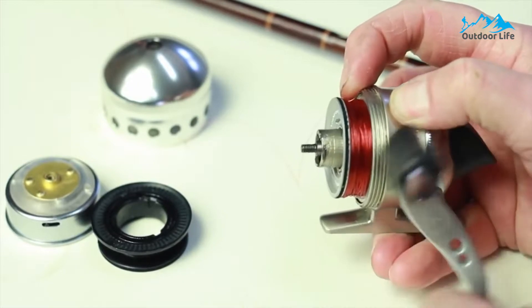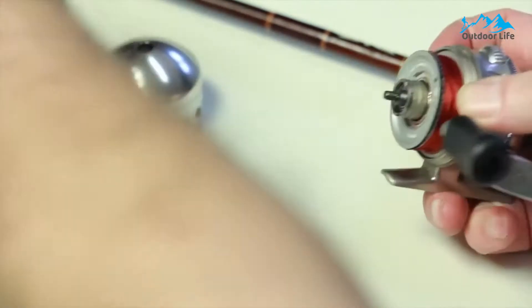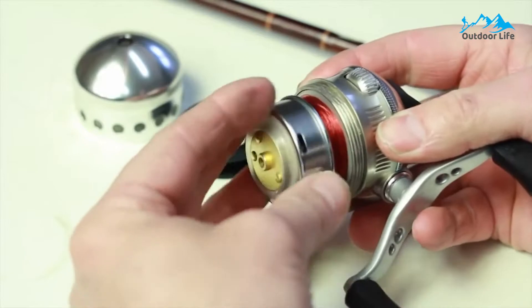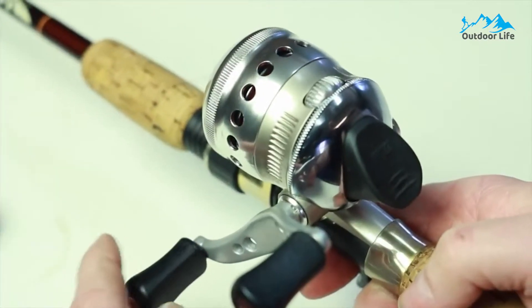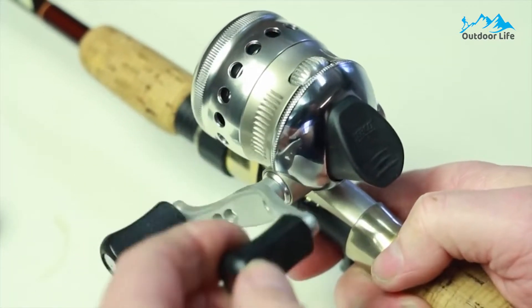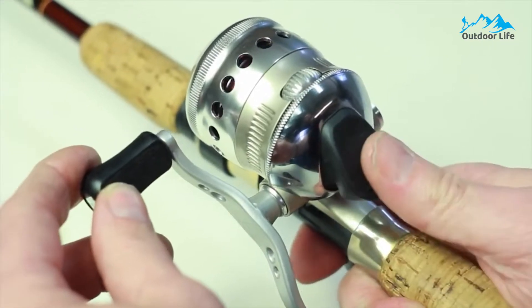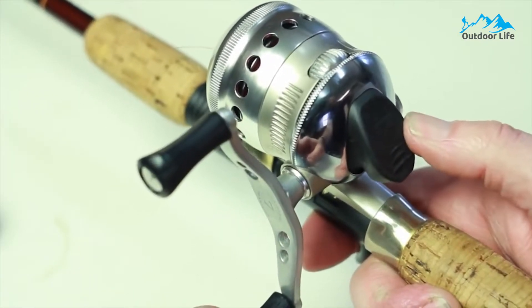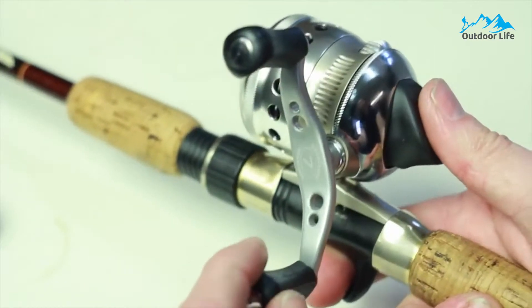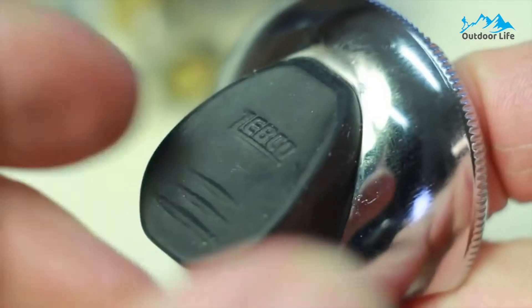It features a modest 3.4:1 gear ratio, which is plenty for most lure presentations that don't require exceptional speed. This model is made with lightweight aluminum frames that provide ample durability and a better feel that's not as bulky as other spincast models. The larger model offers a 3.8:1 ratio for larger lures and goes after more prominent game fish species in both salt and freshwater fishing scenarios.